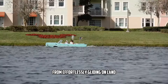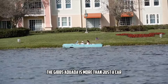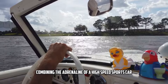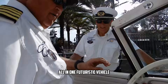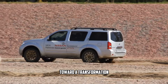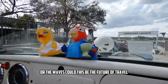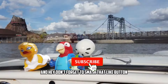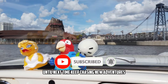From effortlessly gliding on land to cruising across the water at jaw-dropping speeds, the Gibbs Aquata is more than just a car — it's a game-changer in the world of transportation. Imagine combining the adrenaline of a high-speed sports car with the adventure of a sleek speedboat, all in one futuristic vehicle. With its advanced tech and seamless land-to-water transformation, the Aquata redefines what it means to hit the road, or the waves. Could this be the future of travel? Drop your thoughts in the comments below, and don't forget to like and subscribe for more mind-blowing content.